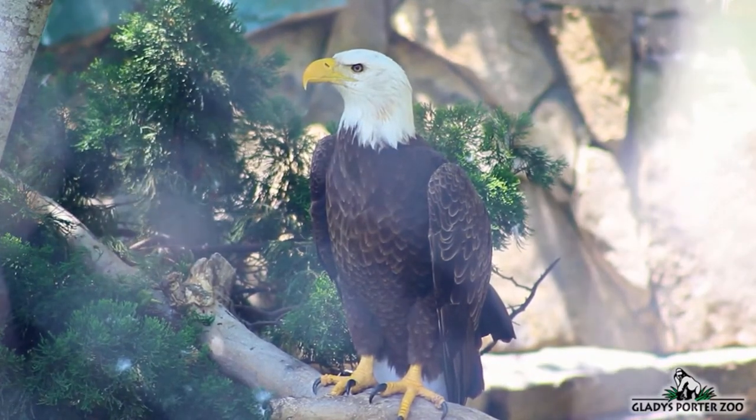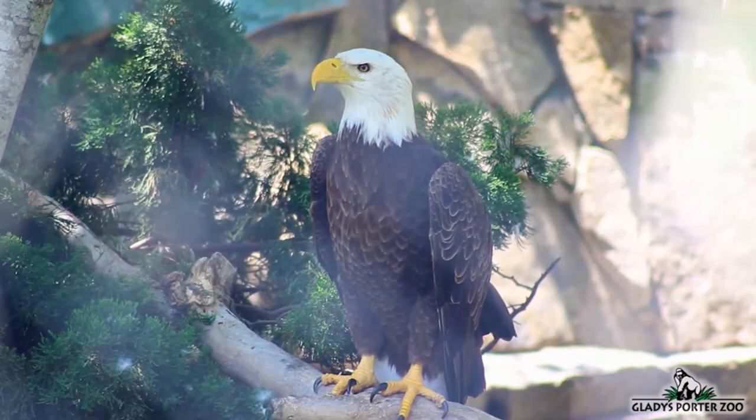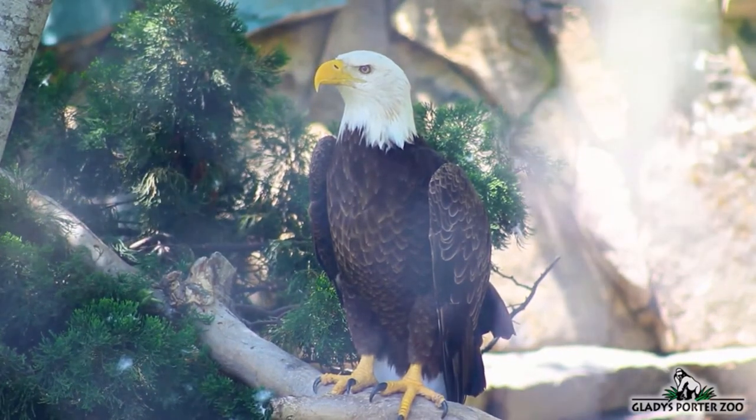In 1978, the US government classified the bald eagle as an endangered species, and this allowed their numbers to recover.